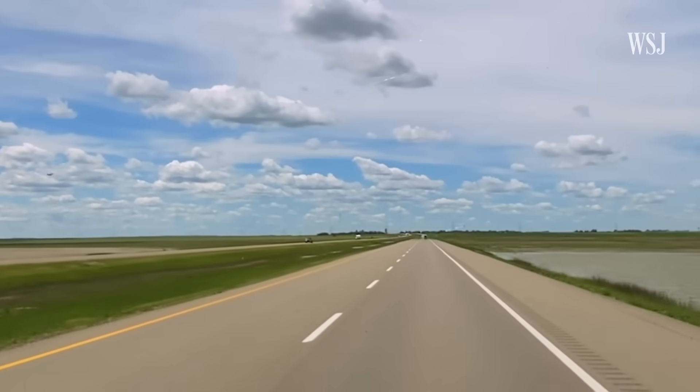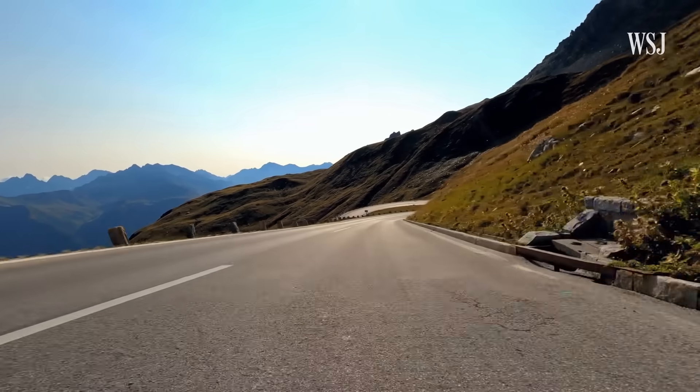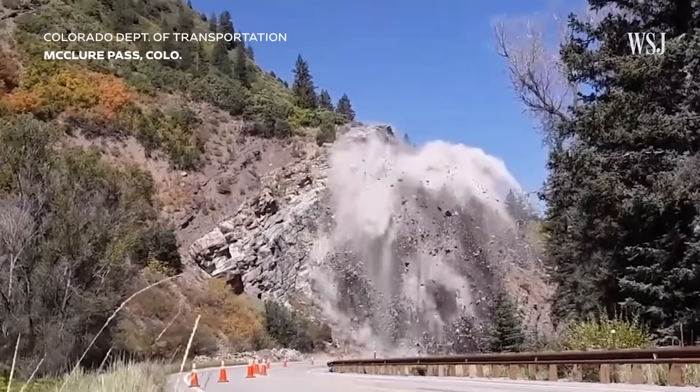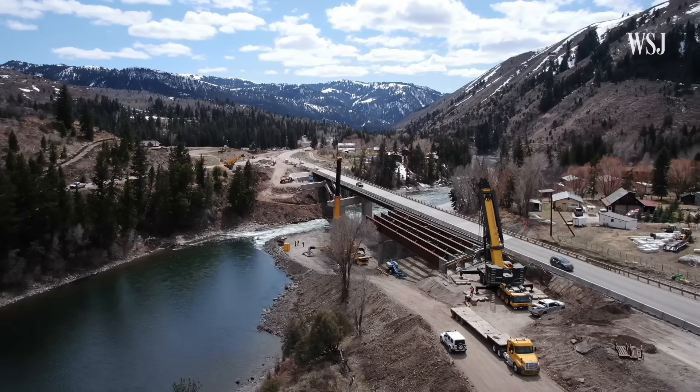On average, flat roads like this cost around $1 million per lane mile to build. But these winding mountain roads can cost up to 10 times that. That's because you can't just excavate rock — you have to blast. And that's really expensive, which is one of the reasons why brand new mountain roads aren't built very often.